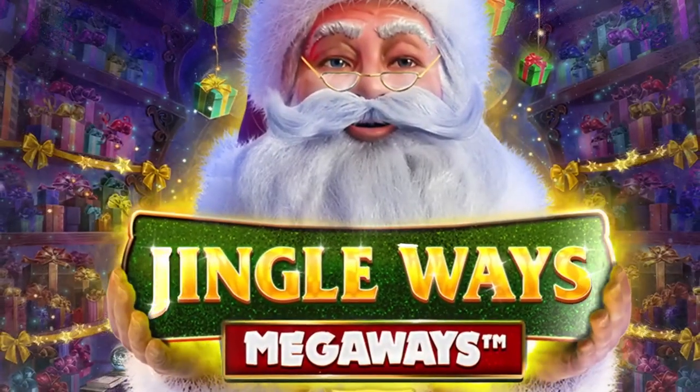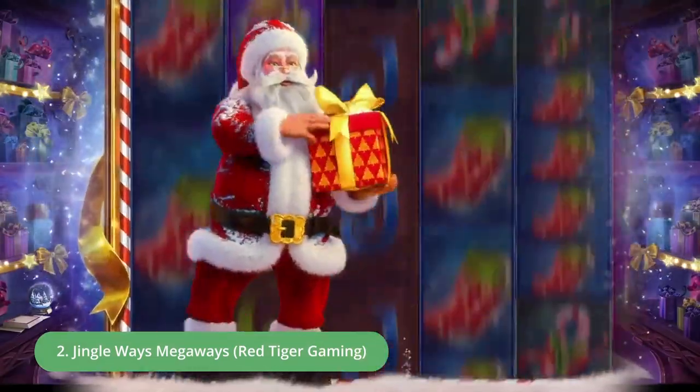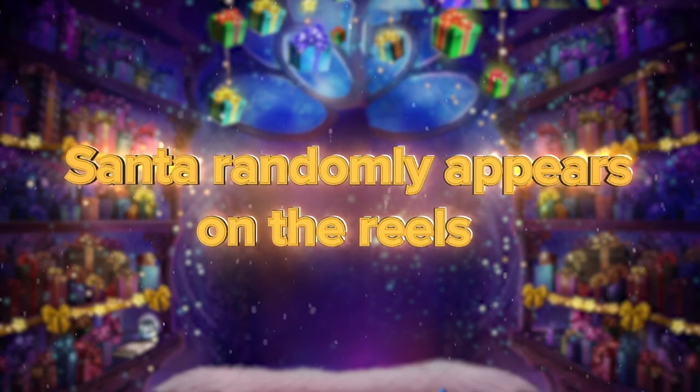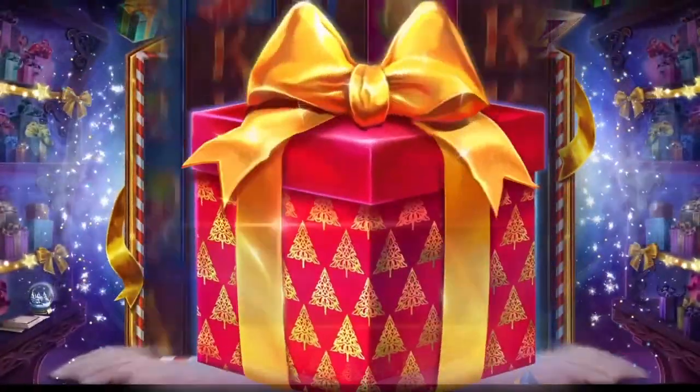Number two. Next up we're going to get ready to jingle Santa's bells because taking our second place position is Jingle Ways Mega Ways. I bet you didn't see that one coming. Anyway, picture Santa's colorful and magical workshop, but of course, in a slot game. I must say that Red Tiger Gaming has surely nailed it on this festive special. It's one of my absolute favorites, if you really can't tell.